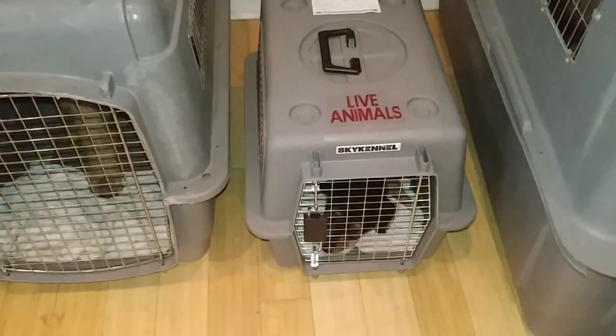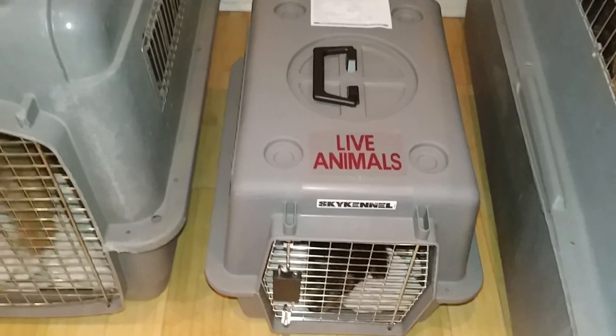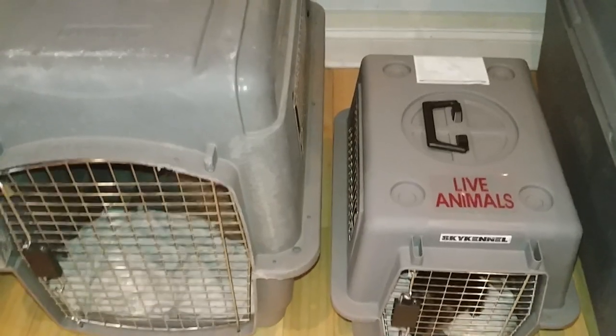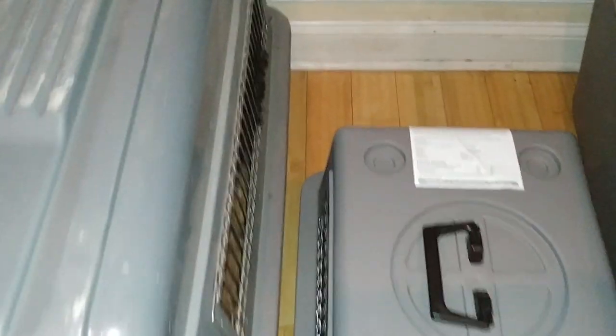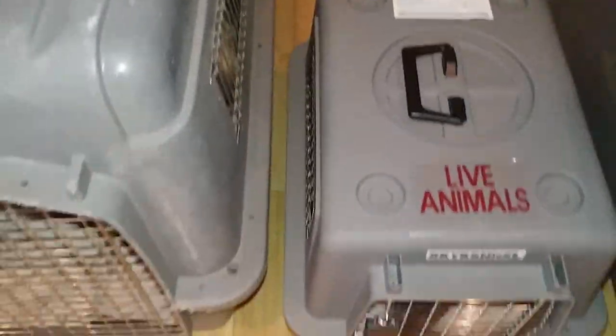I thought I'd do a short video on kennels. This is a Pet Mate Sky Kennel model 100, and that's their model 300. They have a model 200 — I don't have one handy to show you — but there's about a four-inch difference in length between each of the kennels, so that's about eight inches difference between the 100 and the 300.